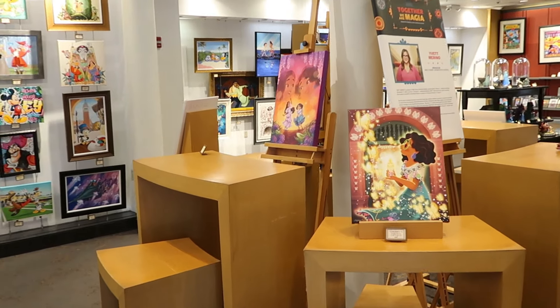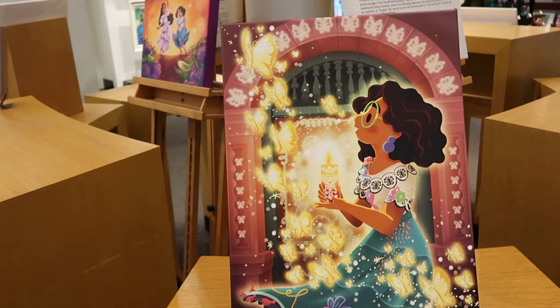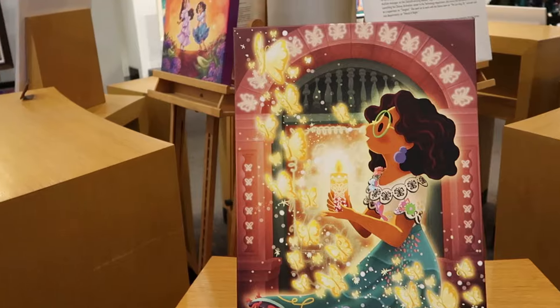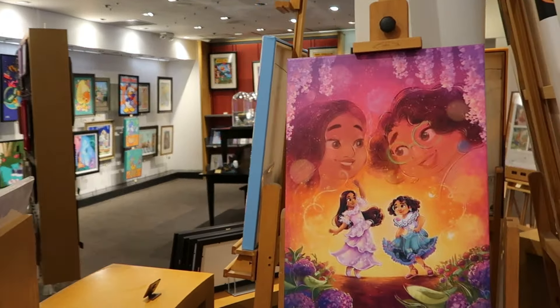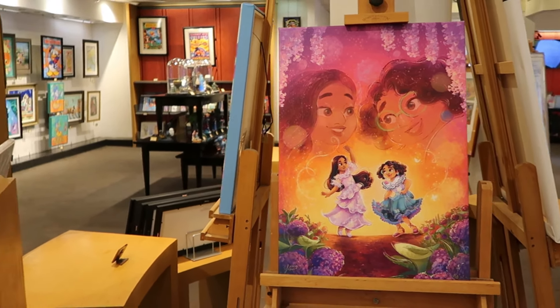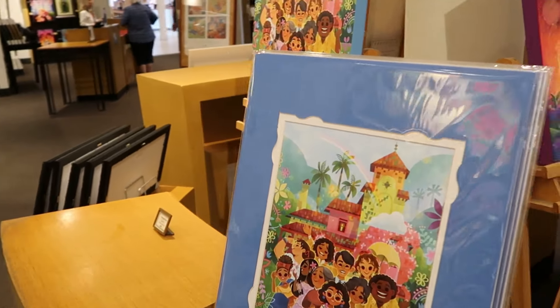Let's check out some of the different prints — hopefully we can find some Halloween offerings. There's 'Find Your Magic in You' limited to 95 pieces with Maribel for $229. A couple different prints with Maribel, also limited to 95 pieces, for $229 each. They also have some that are all matted up and ready to go, typically around $40 a piece.